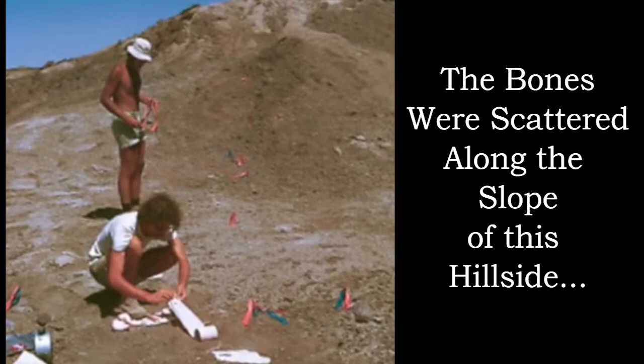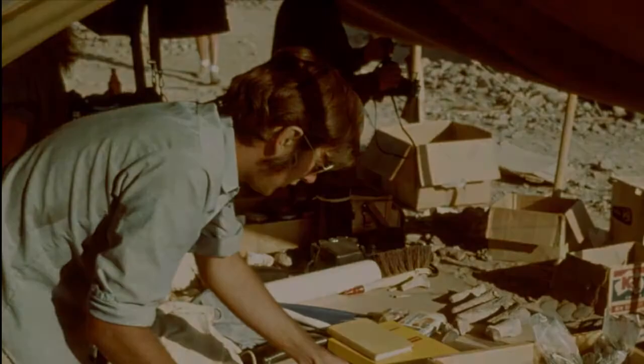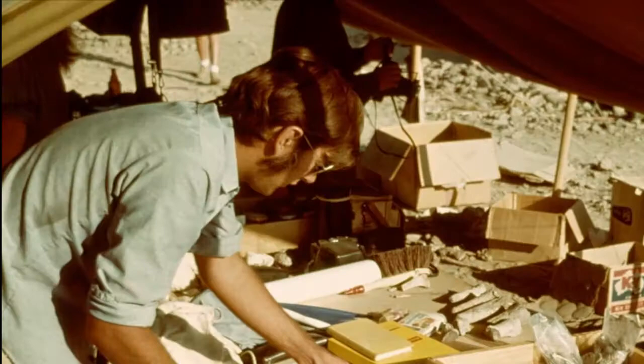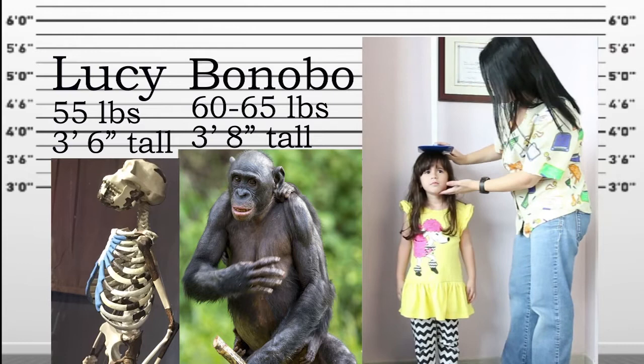In 1974, Donald Johanson found a small elbow bone in the Ethiopian desert. Looking around, he found several other bones that looked like they could be from the same creature. He later returned to uncover hundreds of bone fragments scattered along a hillside. His team pieced together the hundreds of fragments into 47 skeletal bones. They believed that the creature was an adult female that weighed 55 pounds and stood three and a half feet tall, not anywhere close to a human.